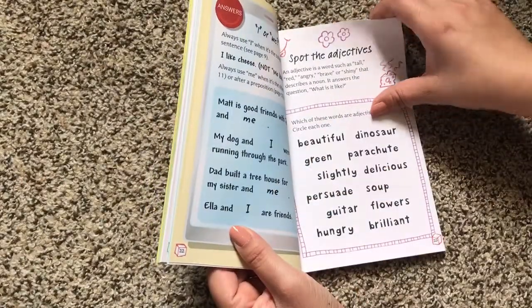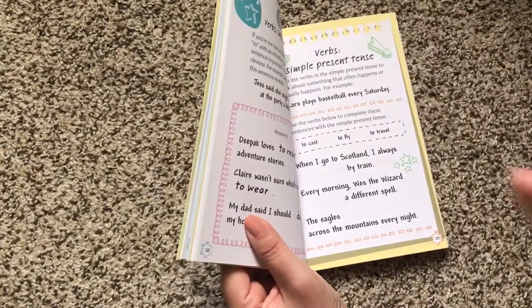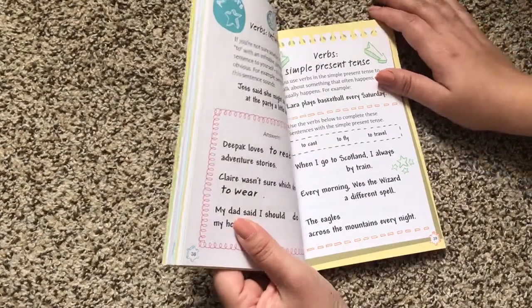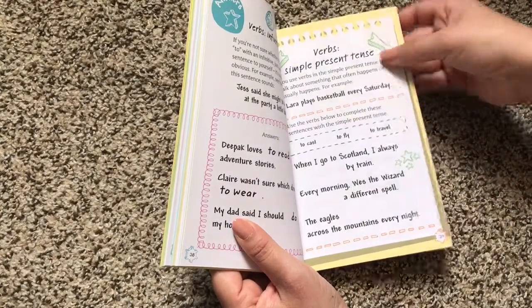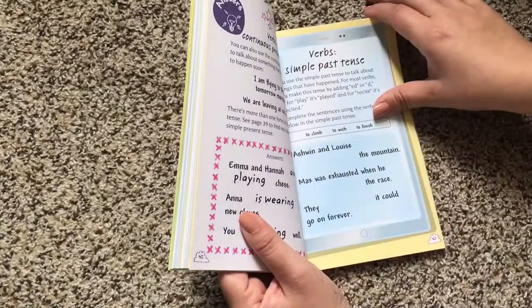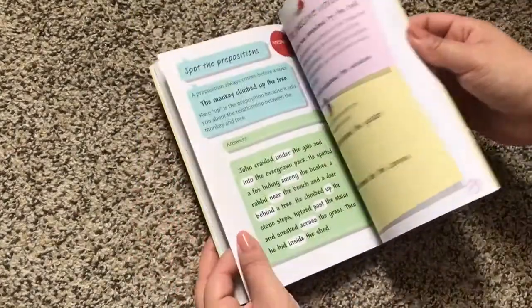Now they're not all circling exercises. Some of them are: use the verbs below to complete these sentences with the simple present tense. And as always, on the back, it has the answers.